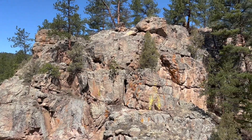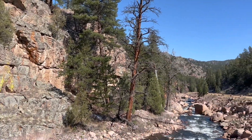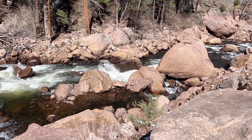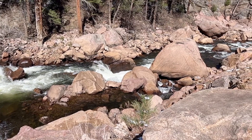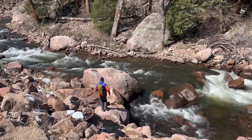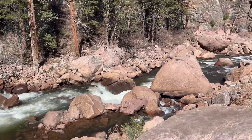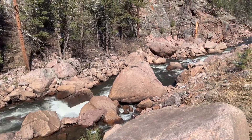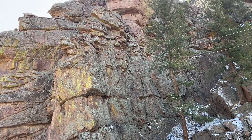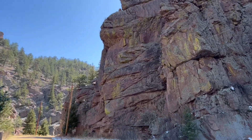There are some very big rocks and I also think that we are almost back to the car.